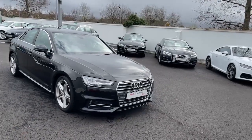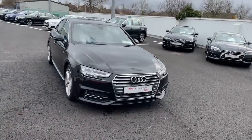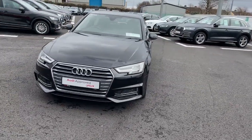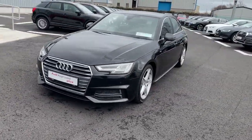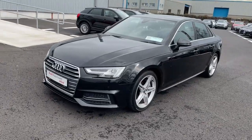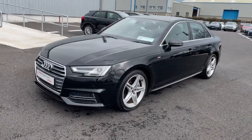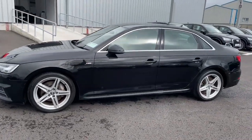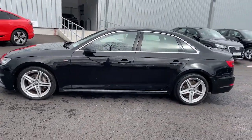Introducing the powerful and luxurious 2017 Audi A4 2.0 TDI S-line 190 PS, four door in sleek black. Packed with advanced features including Bluetooth, satellite navigation, and parking assistance, this beauty offers comfort, style, and safety in one impressive package.